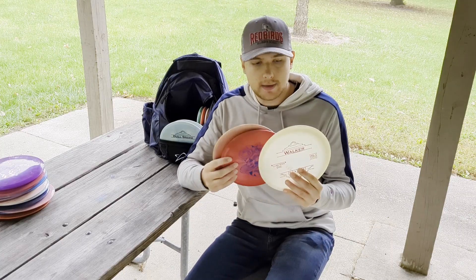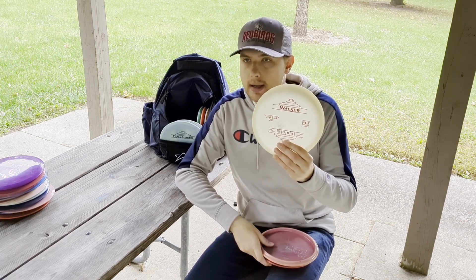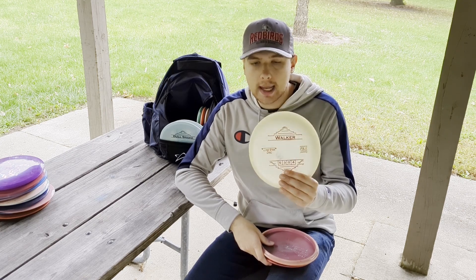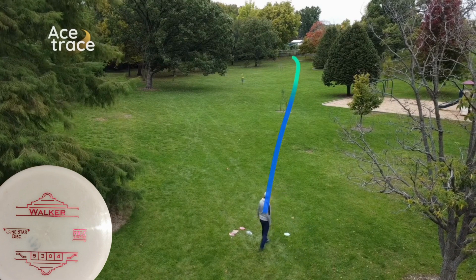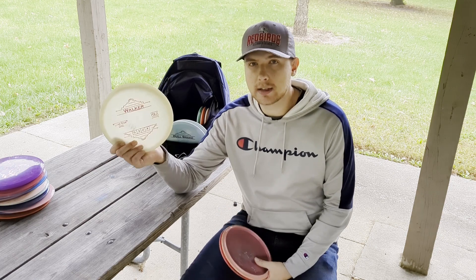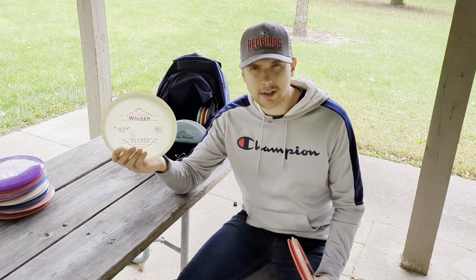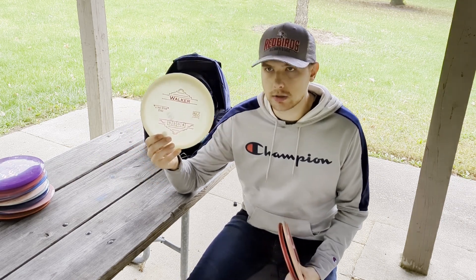Moving into mid-ranges — I carry three of them. First is the Walker in Bravo plastic, a little lighter weight, but still incredibly overstable. I don't think I could get this one over 200-250 feet on forehand, and definitely not over 250 on backhand. I've even aced with this one. It's a five-speed that travels more like the distance of a four-speed and feels in flight kind of like a Zone. If you're looking for something to replace a Justice, the Walker is what you want.